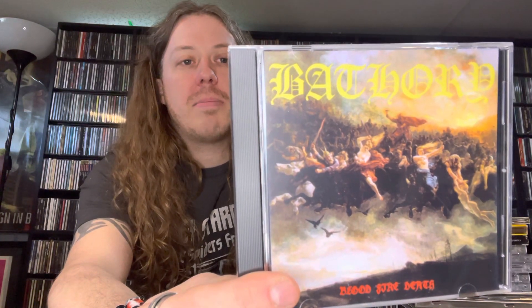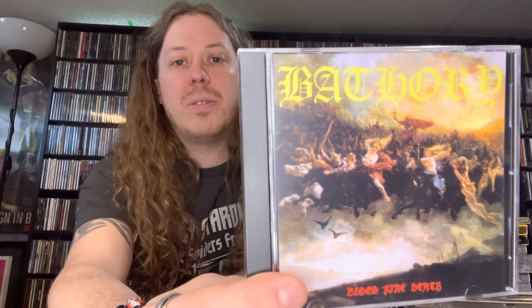This one is from Amazon — 'Blood Fire Death' from Bathory. This is the black metal kings when they're kind of going towards the mythological Nordic Viking metal but still keeping the extreme black metal components of it.